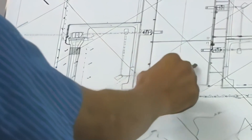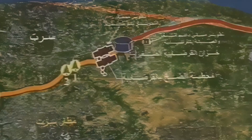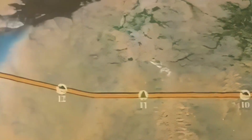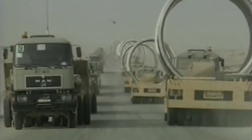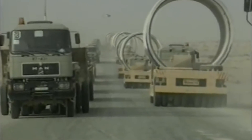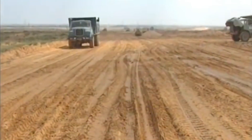Gaddafi's plan for the Great Man-Made River Project was to channel water from the southern aquifers to the coastal regions, which were densely populated. This stretch would cover as much as 4,000 kilometers once complete. The GMMRP project officially kicked off in 1984, and Gaddafi wasted no time in calling it the eighth wonder of the world.